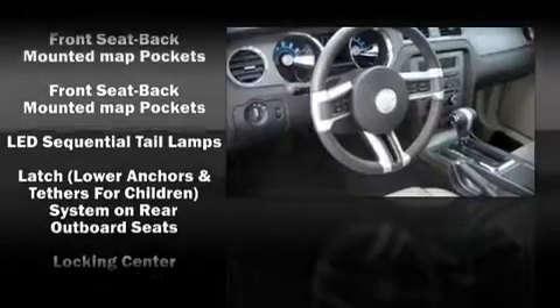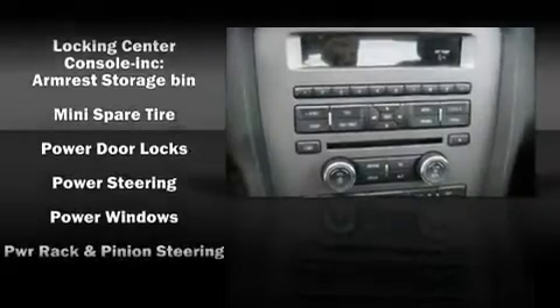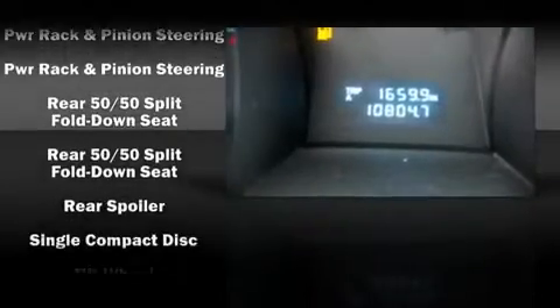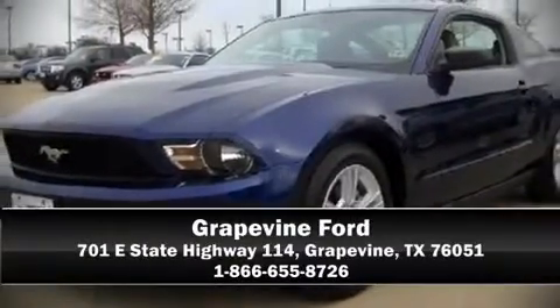Electronic stability control ensures solid grip atop the road surface, no matter how challenging the driving conditions. This vehicle also arrives with a Carfax history report indicating just one previous owner. Are you ready to experience this vehicle for yourself? Call now and schedule a test drive.